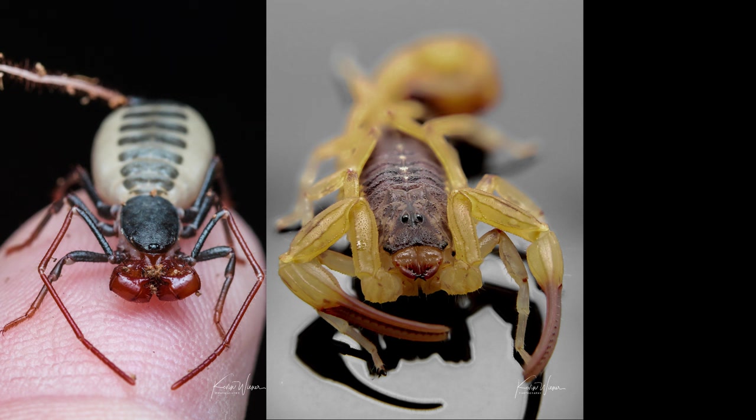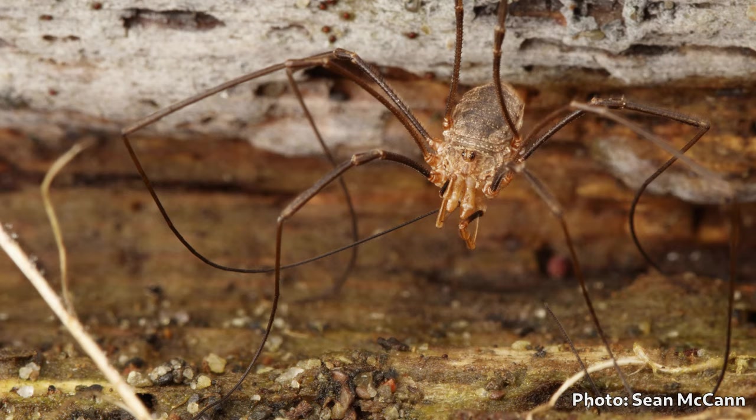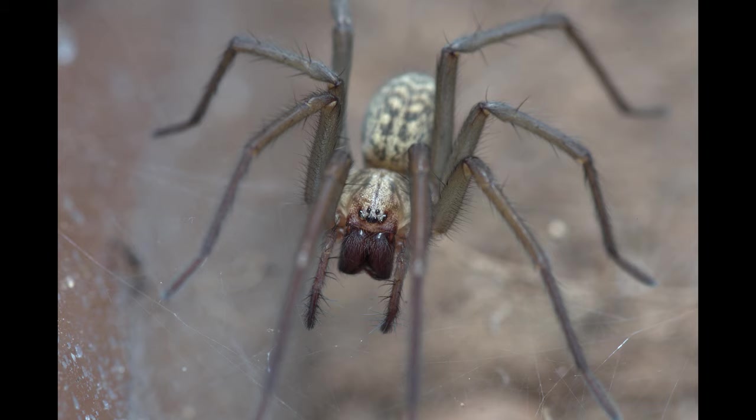In scorpions and other pinchy-looking arachnids, the pedipalps have been specialized for grasping and tearing. In harvestmen, they're mostly sensory organs. But in spiders, they're modified in a unique and remarkable way.